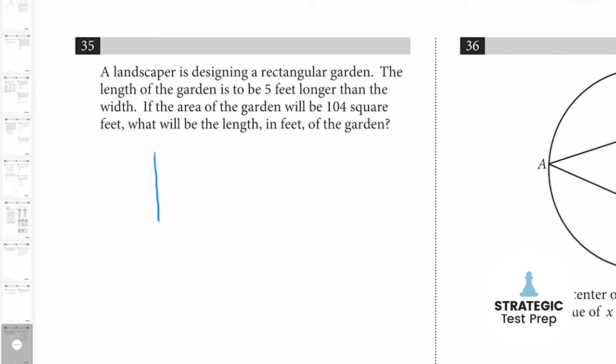My third favorite math strategy is drawing a picture. Drawing a picture is the most underrated strategy you can use. Anytime the SAT talks about a sphere, a cylinder, or a rectangular field and they don't give you a diagram, jot it down on your scrap paper and go from there. If you have a visual, it is way easier to see what's going on and you'll have a much higher likelihood of getting the question right.